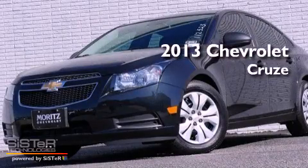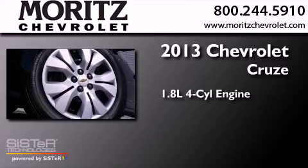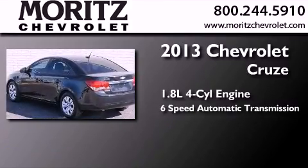This is a brand new 2013 Chevrolet Cruze. It features a 1.8-liter four-cylinder engine and a six-speed automatic transmission.